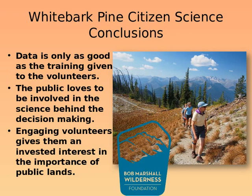In conclusion, in order to run a very successful citizen science project it takes a lot of training, time, and practice. The public loves to be involved in science projects and it's important for them to understand how management decisions on public lands take place. This is a great way to involve them and help them understand the importance of public lands and the importance of keeping the federal wilderness preservation system under the protection and guidance of the Forest Service and other agencies.